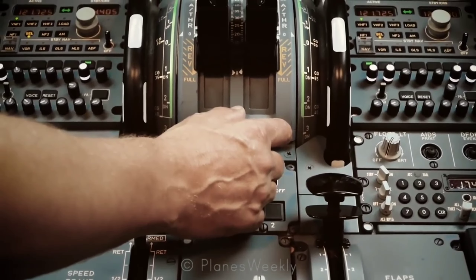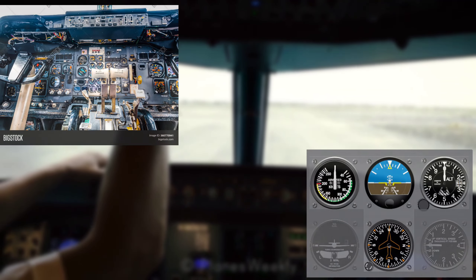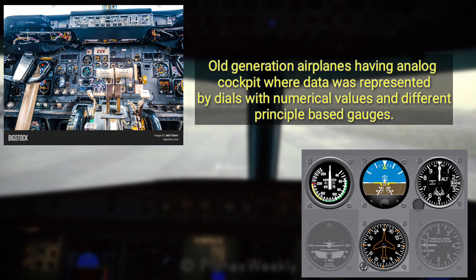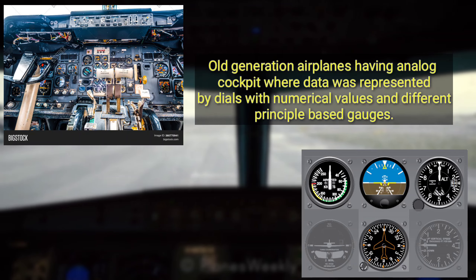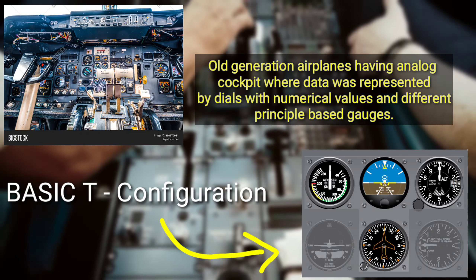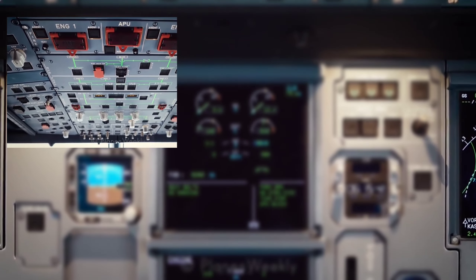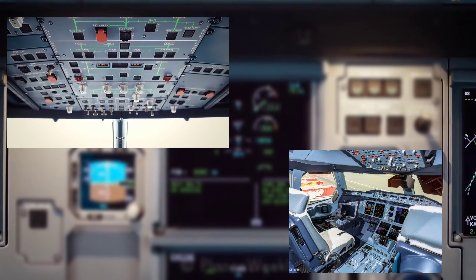Before proceeding further, let's discuss what changes technology has brought from old generation to latest generation airplanes. The previous aircraft used to have analog instruments where different flight parameters were represented with the help of different gauges and dials, giving data through mechanical transmission and physically read by the movement of needles. But in the glass cockpit used now, the cockpit features electronic flight instrument displays, typically large LCD screens, rather than the traditional analog dials and gauges.